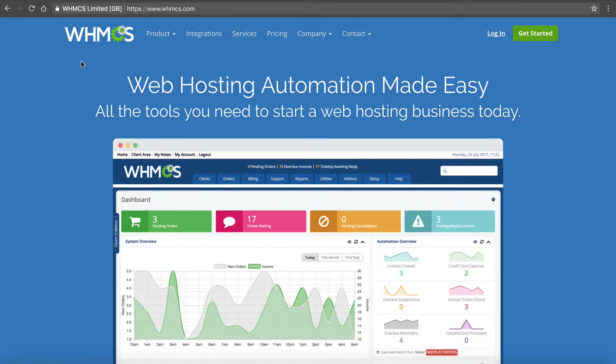So now on my screen is WHMCS.com. It's called Webhost Management Complete System. You can see it here: "web hosting automation made easy" — all the tools you need to start a web hosting business today. And it really is fantastic software. It makes your job much easier as a reseller web host.